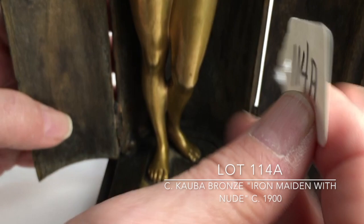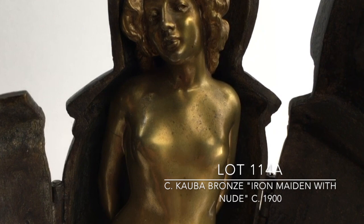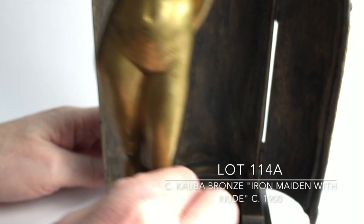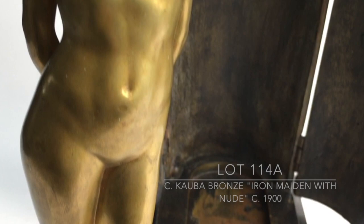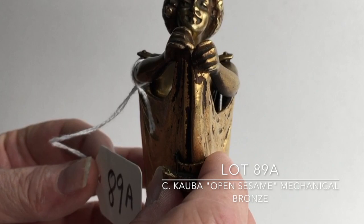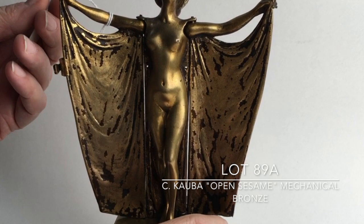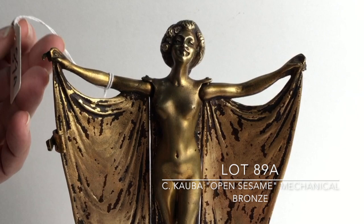Lot 114A, the Iron Maiden, is actually bronze, and the inside has a beautiful nude figure in doré bronze that can slide out relatively easily. It's in wonderful condition and is signed and done by Carl Kaaba. Lot 89A is a very popular bronze by Carl Kaaba — it has a robe that when unlatched, reveals her nudity underneath. Normally there's a clockwork mechanism which operates the robe opening very slowly until it's fully open. For whatever reasons it was working when it came in but isn't doing so now, though it's still a very fun bronze by Kaaba. It is not signed.